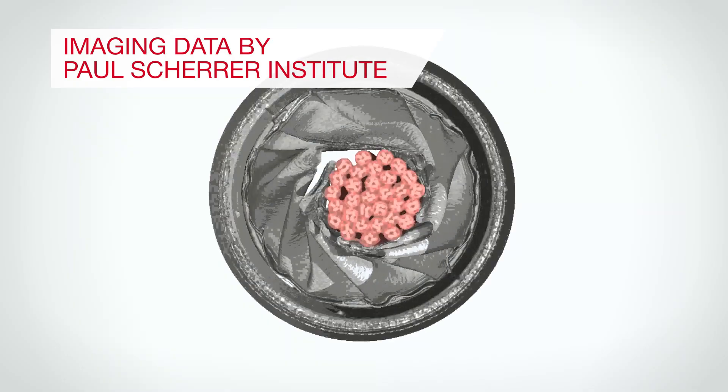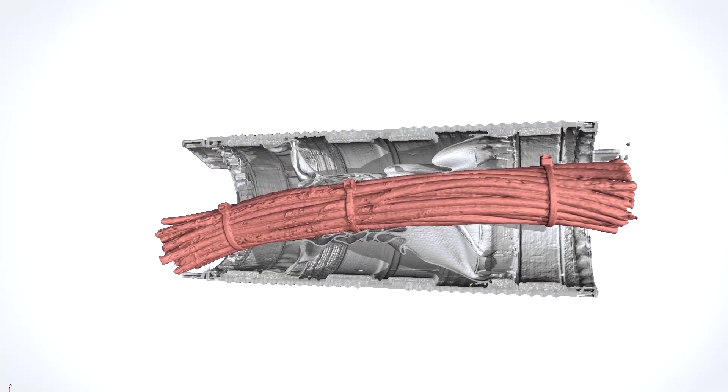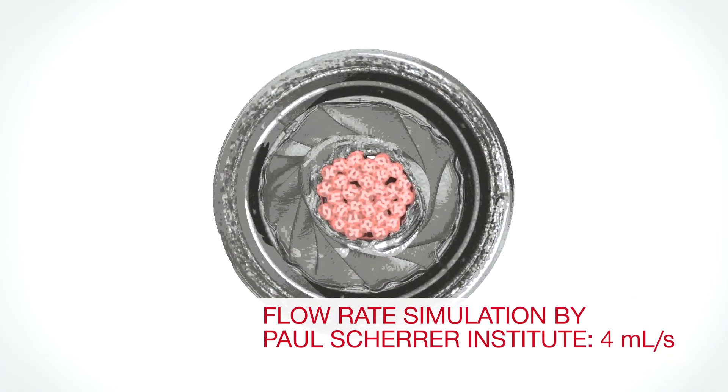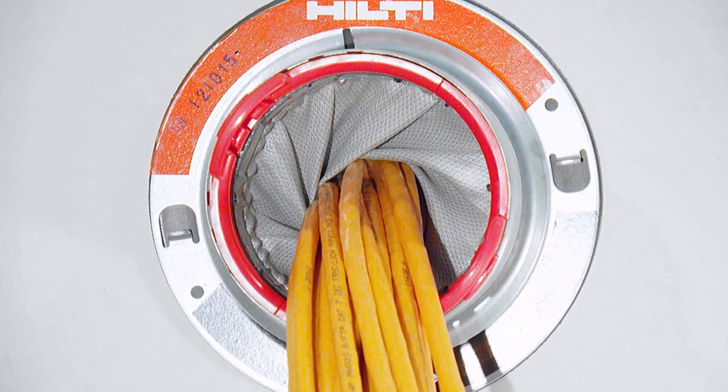Inside the Speed Sleeve, the inner fabric liner twists close for a custom fit around the cables. Although not designed to hermetically seal openings, the Hilti Speed Sleeve helps limit air leakage — an essential feature for energy efficiency and life safety.